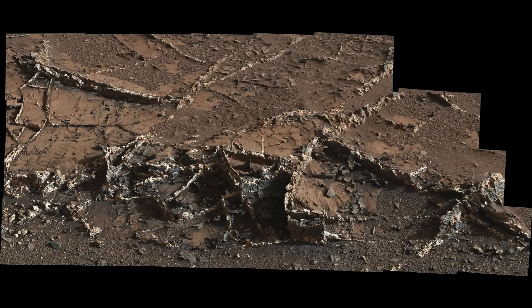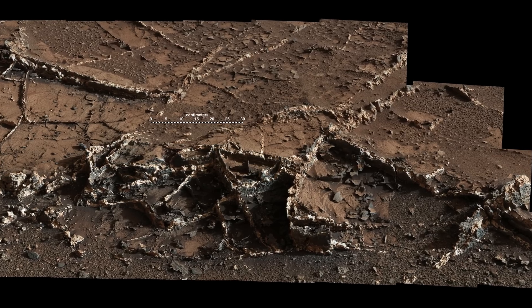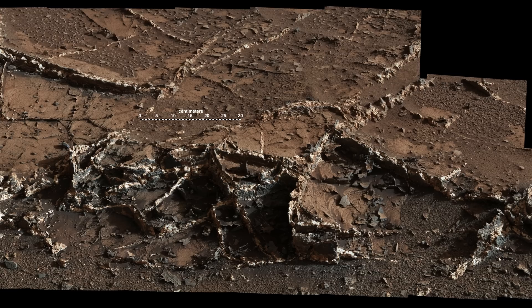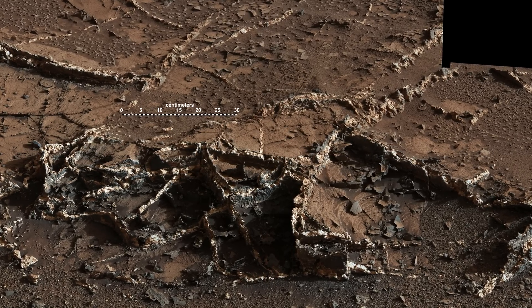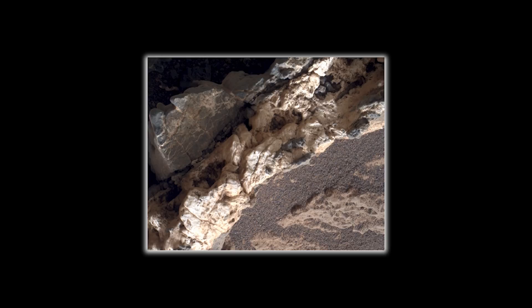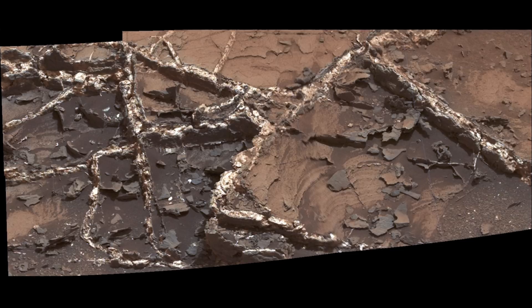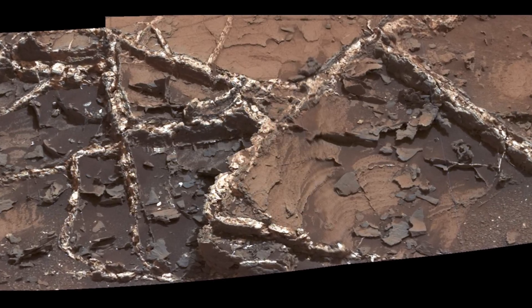Mineral veins usually form where fluids move through fractured rocks, depositing minerals in the fractures. In this case, the minerals deposited in these veins have been more resistant to erosion than the surrounding host rock. The contrast between the light veins and darker rock type here suggests a very high fluid pressure. This image covers an area roughly 2 feet or 60 centimeters across.